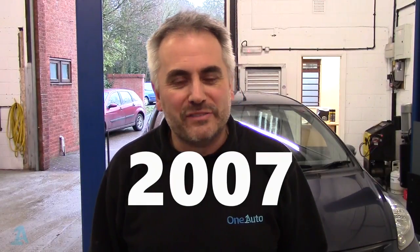Morning guys, welcome back to the One Auto Channel, my name's Rob. Got here behind me a Honda Jazz 1.4 automatic 2007. It's in today for a service, but also because the engine management light is on, we're going to show you what it is and how to fix it.